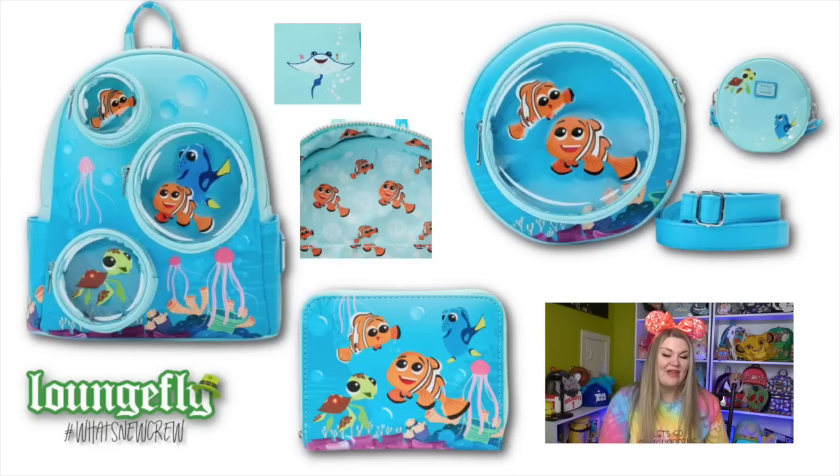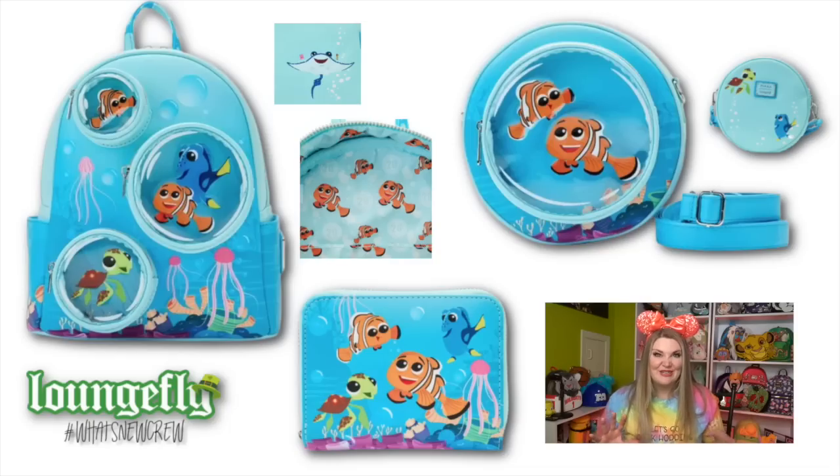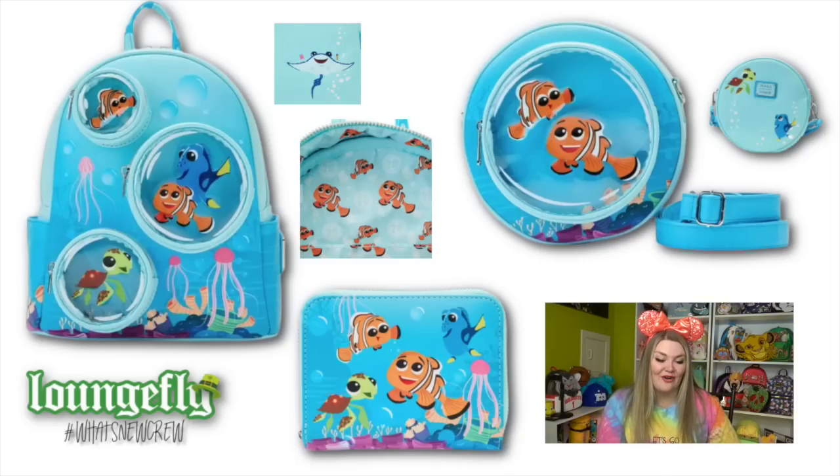They also have a matching crossbody that features that front pocket with a clear front and zipper, so you can store all the fun things in there, plus a matching wallet. If you're a pin trader, I think this would be so convenient to put your traders in at the parks, because I am always fumbling for my traders when it is time to trade pins. I love the convenience of all of the little pockets on this bag, and it has side pockets too. Another really cute element is on the mini backpack - the straps actually have bubbles on them, which I thought was a very cute touch.